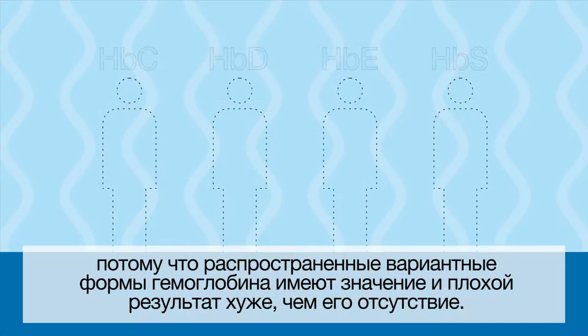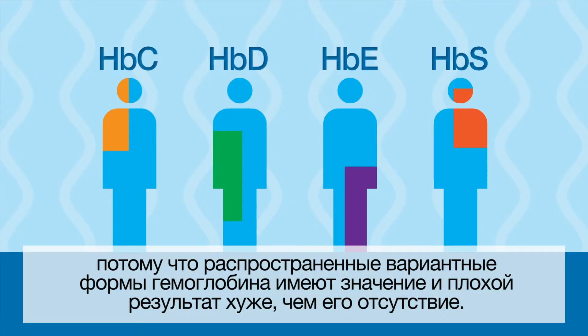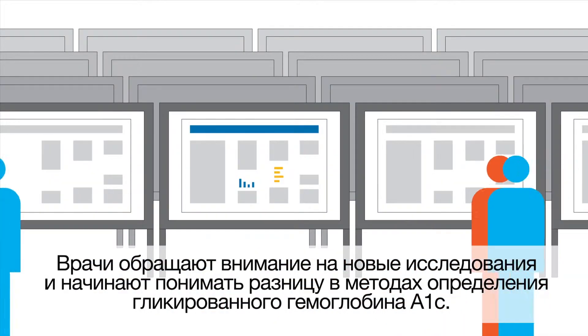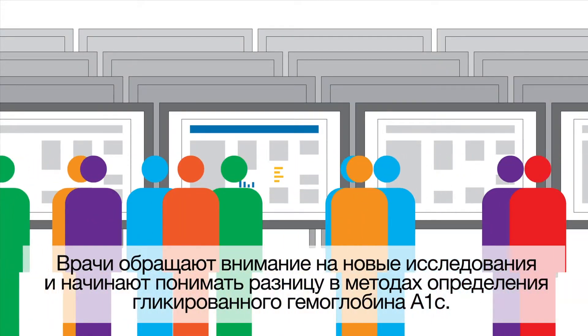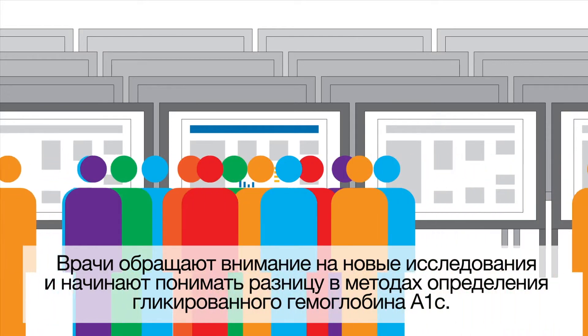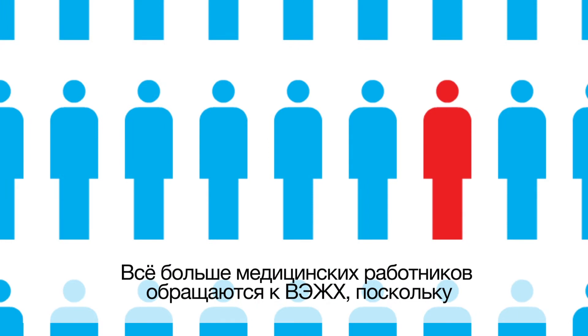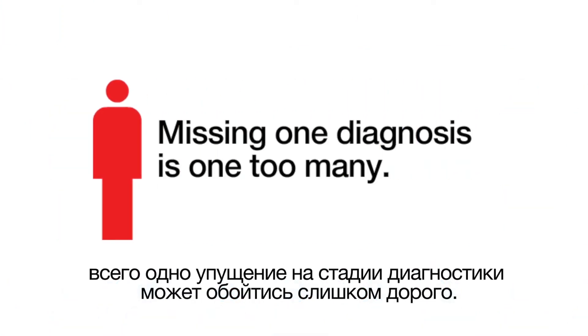There's a reason BioRad HPLC is the gold standard for A1C testing — because common hemoglobin variants matter, and a bad result is worse than no result. Doctors are taking note of new studies and starting to see that not all A1C results are created equally. More doctors are turning to HPLC technology because missing one diagnosis is one too many.